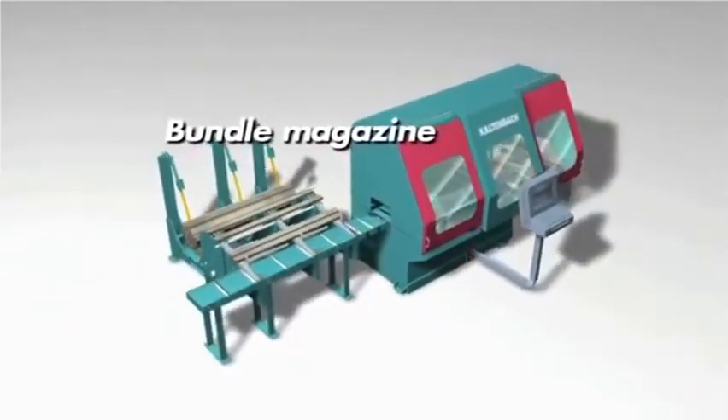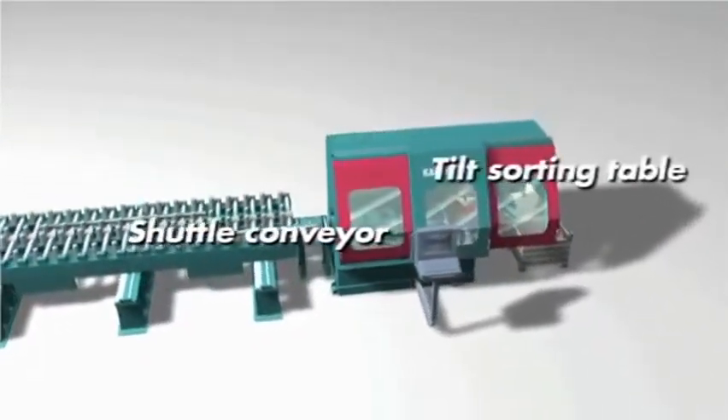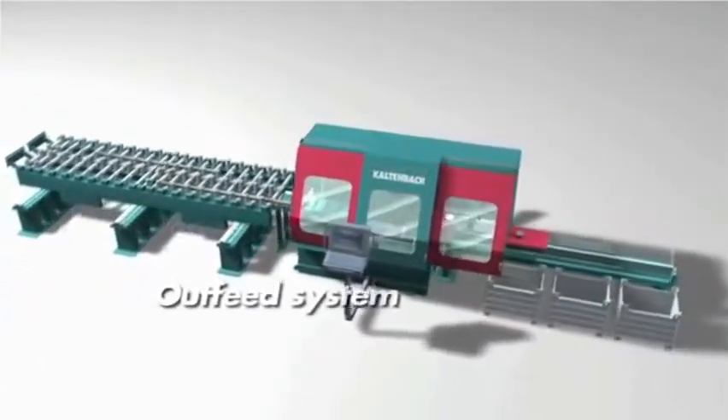Like all Kaltenbach machines, the MSK is modular in design with customizable material handling systems for in-feed and out-feed.